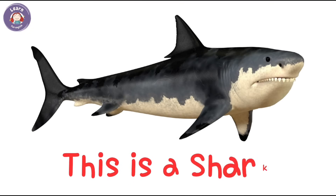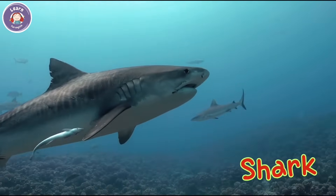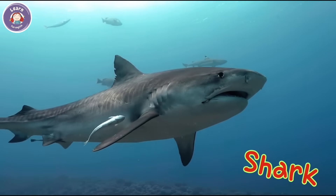This is a shark. It swims fast and hunts fish. Sharks have strong fins and sharp teeth.